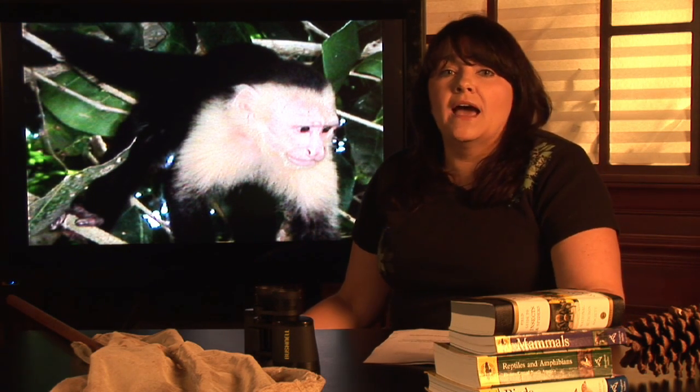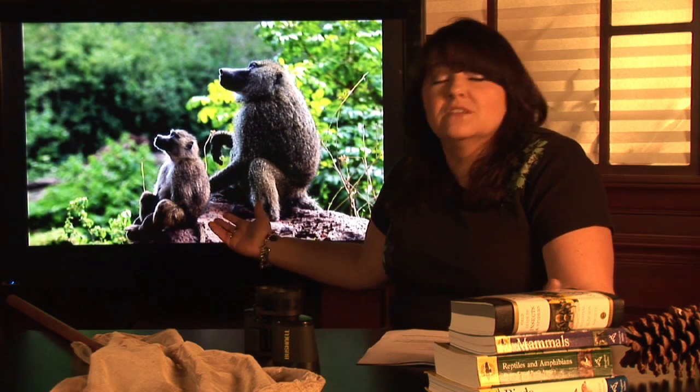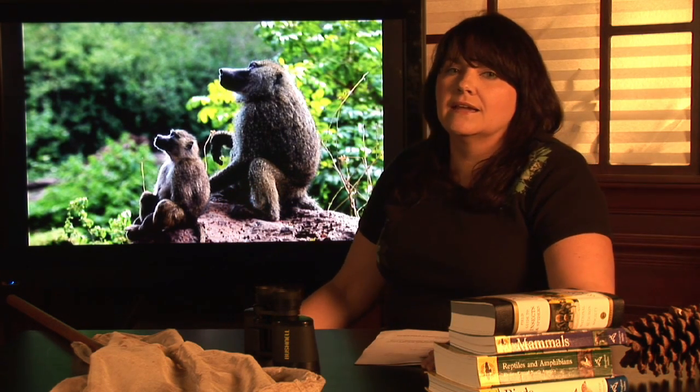The other group of monkeys are the Old World monkeys. These are found in the Old World, predominantly in Asia and Africa. They're found in very diverse environments. Baboons are typically found in forested areas as well as savannas — think of the Lion King. You also have monkeys like Japanese macaques that live in the Himalayas where it's very, very cold. They have very thick fur that enables them to stay warm in the snow.